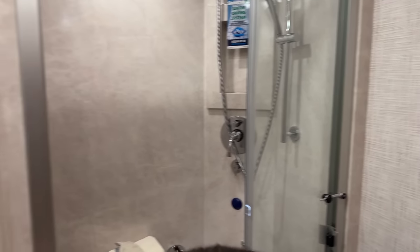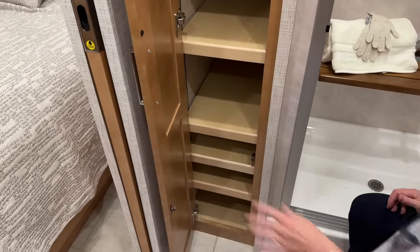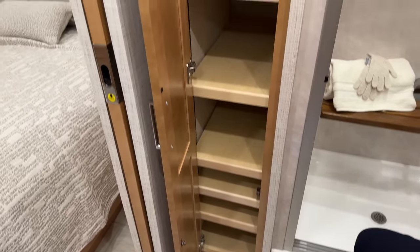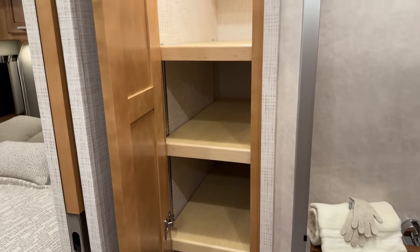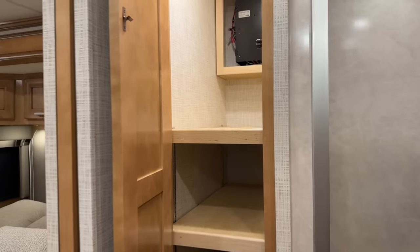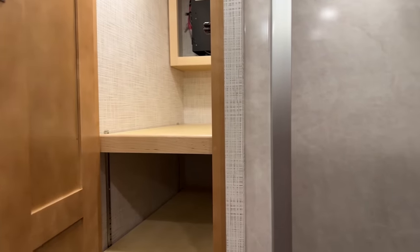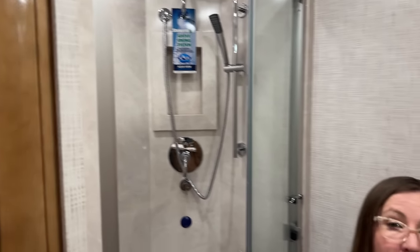Look at how much storage is in here — this is amazing for a coach of this size to have all of the capacity. I would keep, like, my rice cooker, coffee maker, and toaster oven back here when in motion. Then when I got to my campground, I could take those and put them out on the counter and get everything set up. What a great place to stow some of those larger appliances.